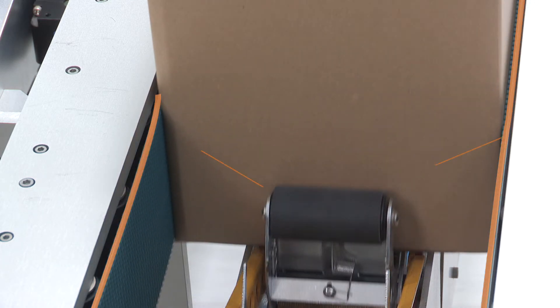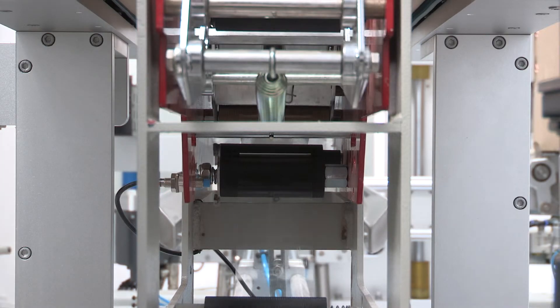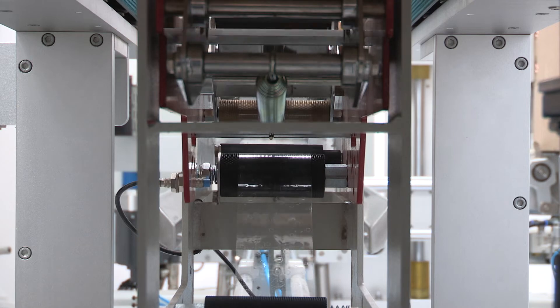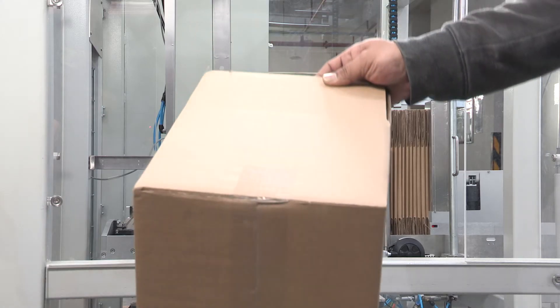Flexible conveyor belt transporting smoothly. Perfect tapping effect.